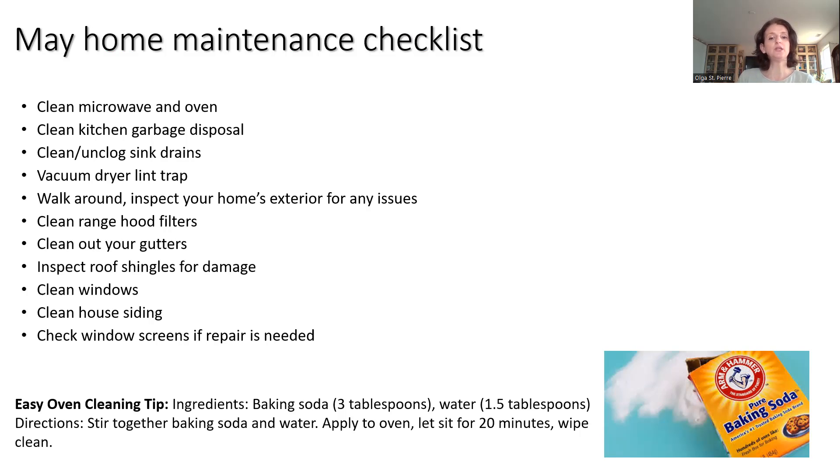For an easy oven cleaning tip: baking soda and water — mix them together, stir it into a paste, leave it on, then just wipe it clean. Baking soda, as you know, is an amazing natural ingredient that you can use for tons of different things around the home.